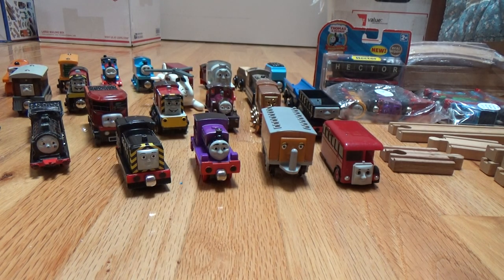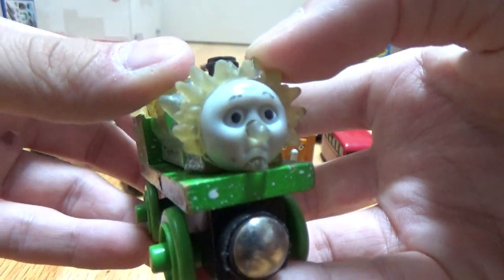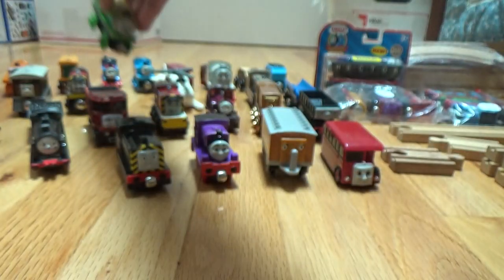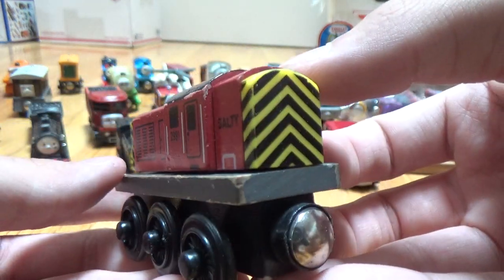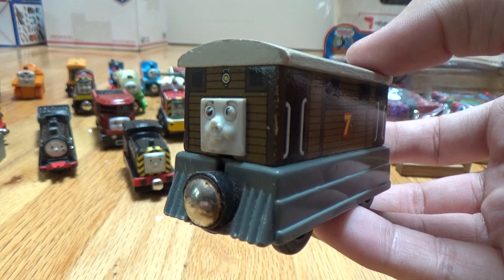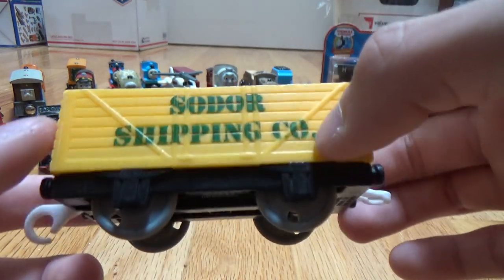Then I have Jack Frost Percy. Neat, because all the snow, ice, and icicles are rubber — see them, they move all over. Then I've got Salty right here — very nice, but it's just the regular Salty. Now I've got this Toby — it's the regular, old Toby; nothing really special there. And I've got this Sodor Shipping Company Trackmaster — like a white cargo car, I guess you'd call it.